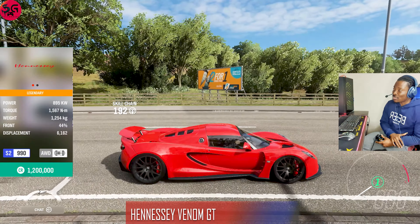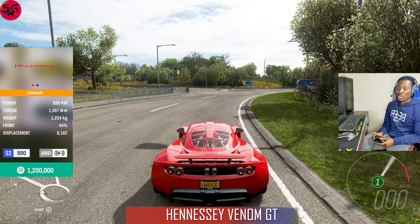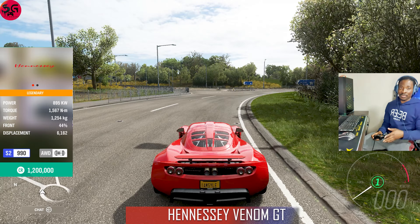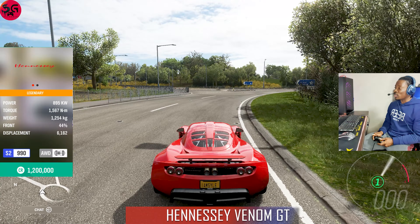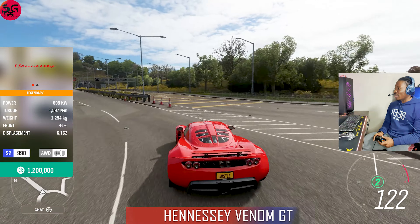Moving on to our next car — this is the 2012 Hennessey Venom GT. The power on this is 895 kilowatts, which is relatively lower compared to the other three we've seen, but do not write it off. It is a lot faster and it just might surprise you.